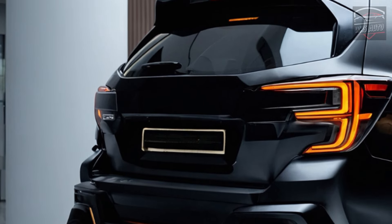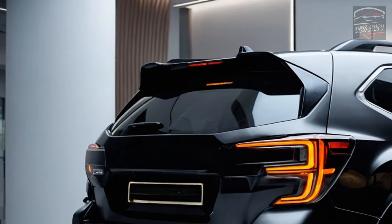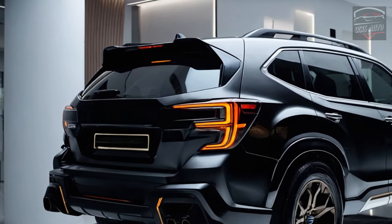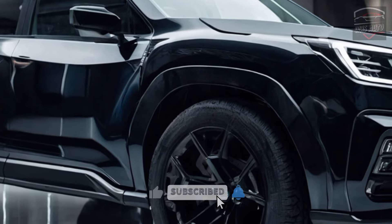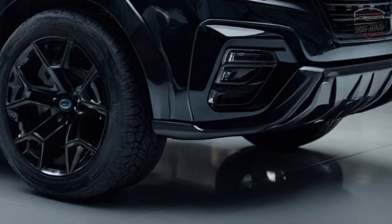The 2026 Forester has a new rear with an integrated spoiler and LED taillights that go all the way across the back of the car. The bumper has been changed to look more tough — it now has protective cladding and built-in skid plates. The general shape of the back of the Forester draws attention to its adventurous spirit and ability to go off-road.